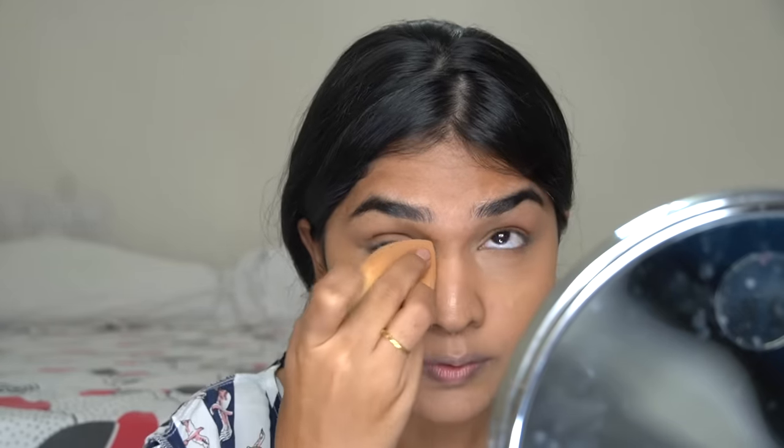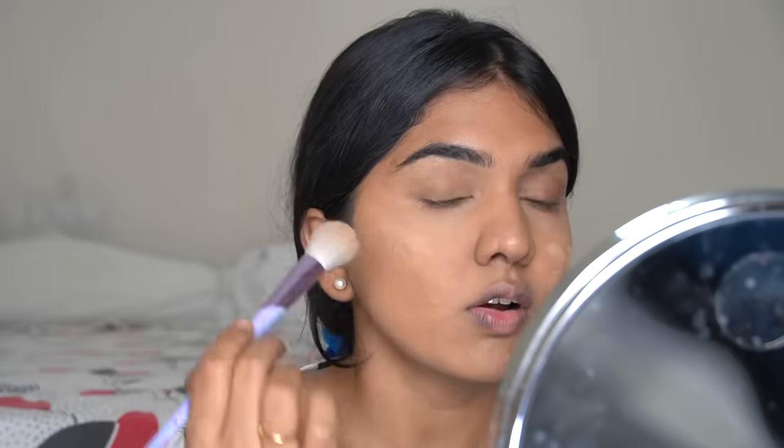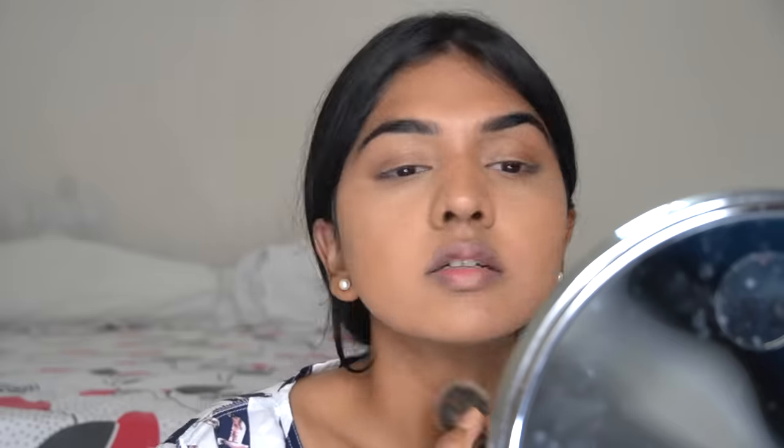For powder, you can use a coverage powder like the Maybelline Fit Me — it adds more coverage — or a translucent powder to just set the face. I usually prefer translucent because it's lighter and looks more natural. The Maybelline one looks a little heavy by comparison. One drawback of translucent powder is it can give a gray cast on deeper skin tones. For areas needing extra coverage, like where I had that major scar, I'll use the Maybelline powder for more color coverage in that spot.